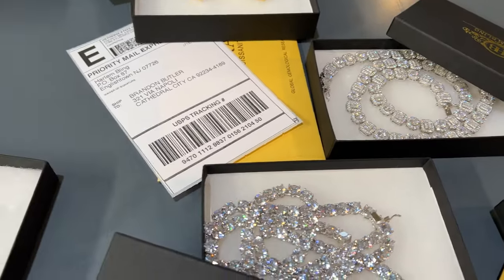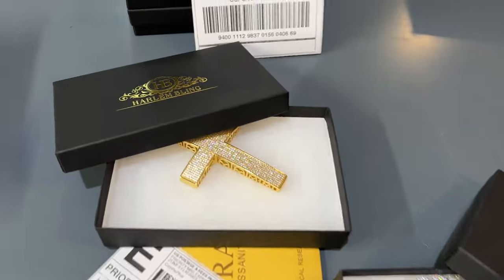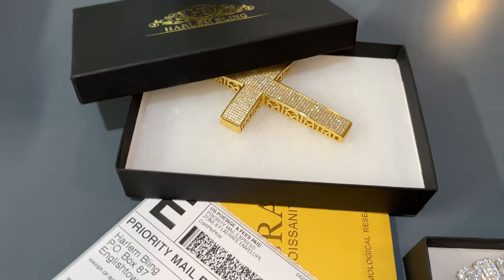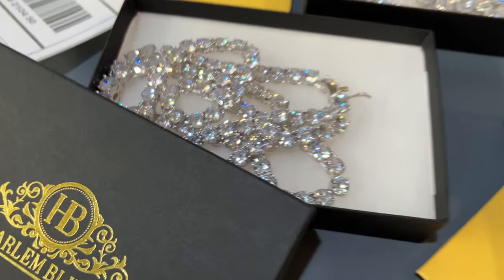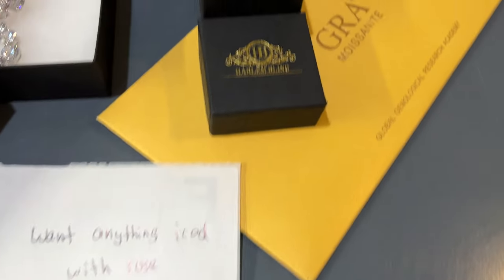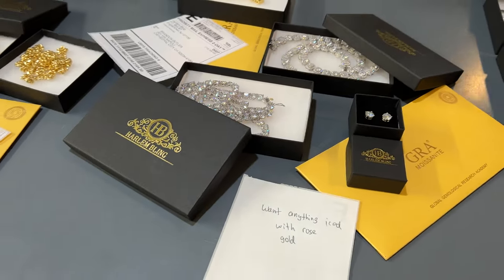Now these are our large boxes. Someone wrote 'big moissanite, love religious' — here you go, I hope you enjoy this cross. If you had written the color, I would have picked it out, but you'll get the gold one. This is for someone else — another tennis chain going out. Someone wrote 'want anything iced with rose gold' — Matt, what are you giving this guy today, Sean?